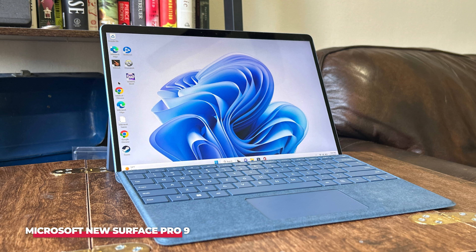Number 3: the Microsoft New Surface Pro 9, the epitome of versatility, designed to seamlessly transition between a tablet and a laptop depending on your needs. This device is powered by the latest Intel Evo platform, featuring 12th-gen Intel Core processors that deliver significant improvements in performance and efficiency. Whether you're running demanding applications, multitasking, or streaming high-definition content, the Surface Pro 9 handles it all effortlessly.